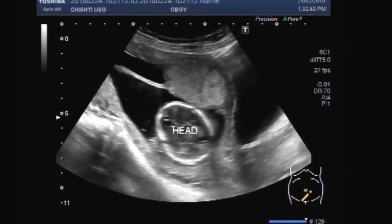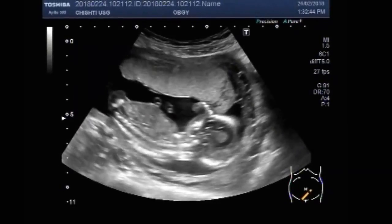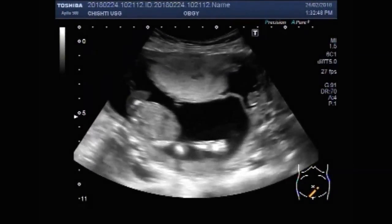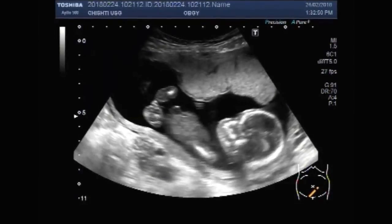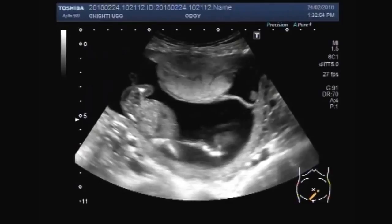This is the fetal head and the placenta seems to be anteriorly attached. This is a female fetus.